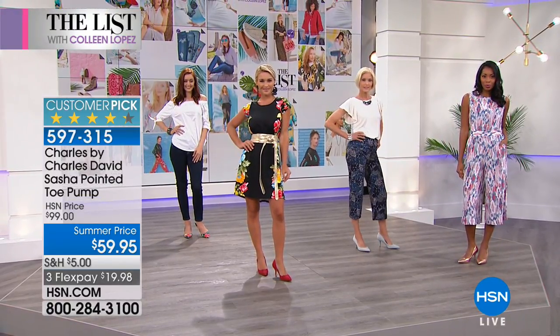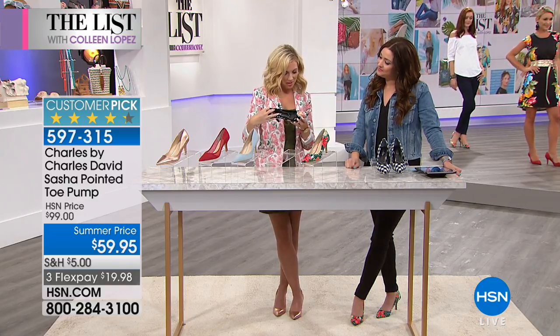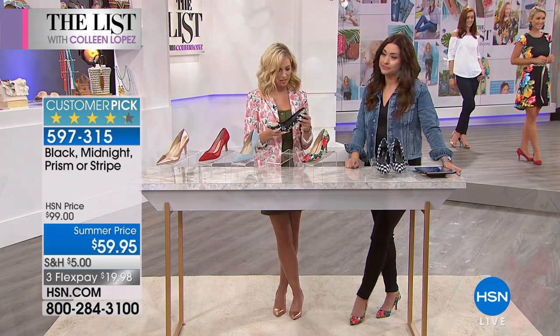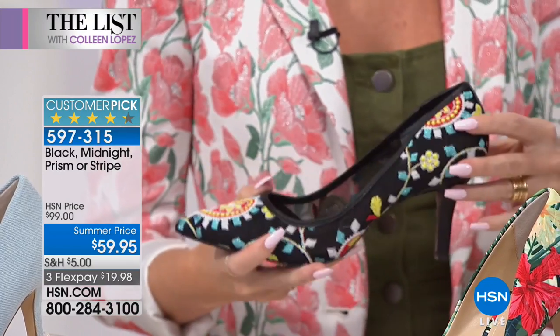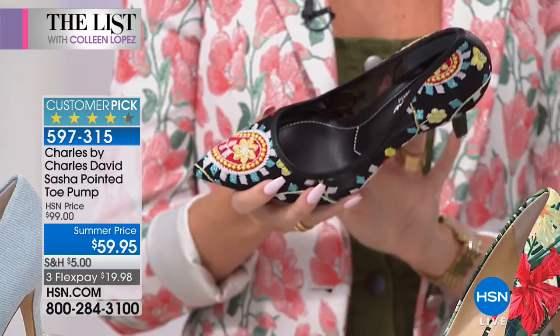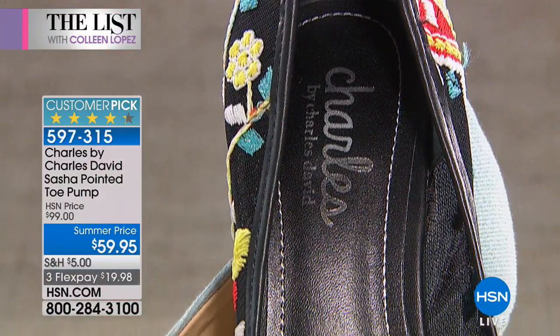Let's talk about adding a pop of print. I mean, I don't know if you noticed all of this detail. At Charles David, we really pay attention to detail and the craftsmanship. It is a designer label that you're getting, but at such an affordable price point. I'm absolutely obsessed with it. This is the first time I've actually seen this one in person and I can't believe all the detail that goes into it.